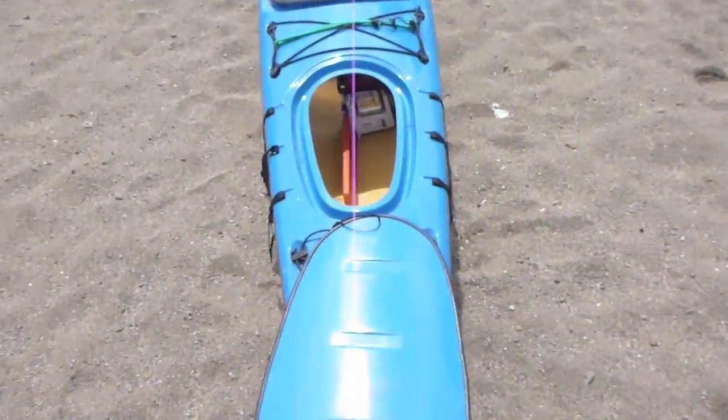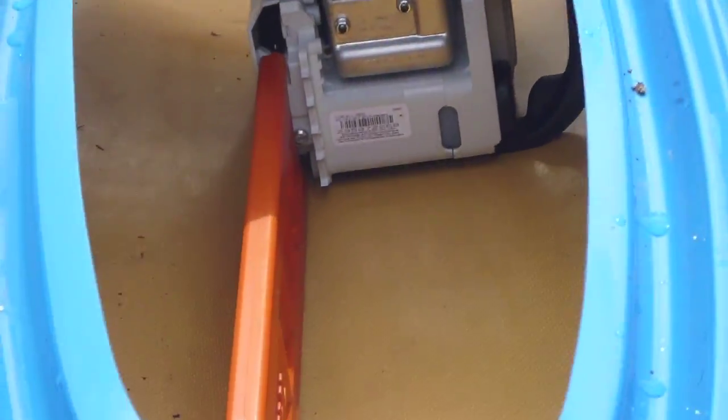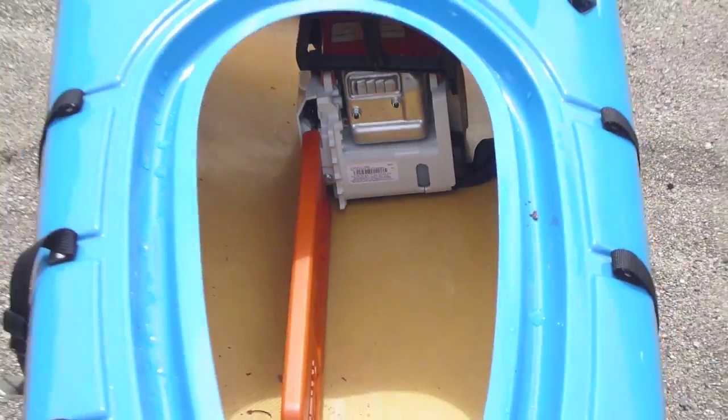Check this out — you're gonna love this. I've got my kayak here. What's that in my kayak? Is that a chainsaw in my kayak? Wow, look at that! It doesn't look like I'll have any trouble carrying that thing around.